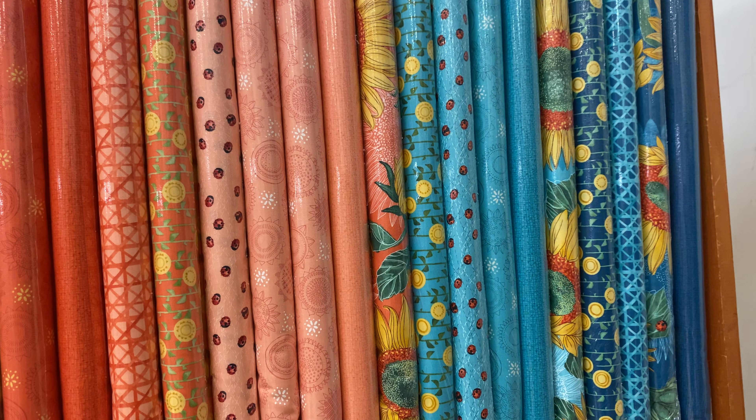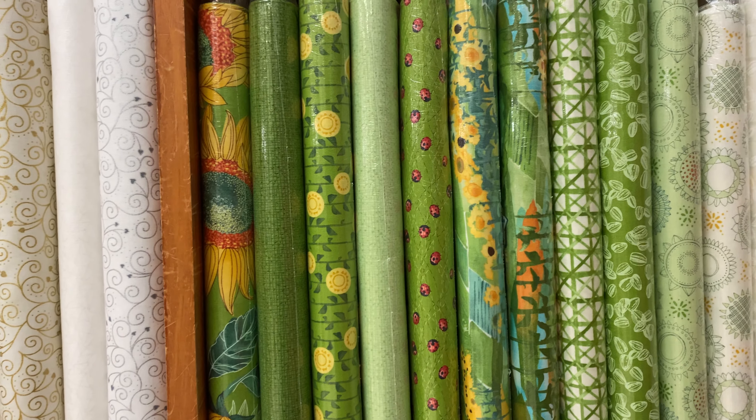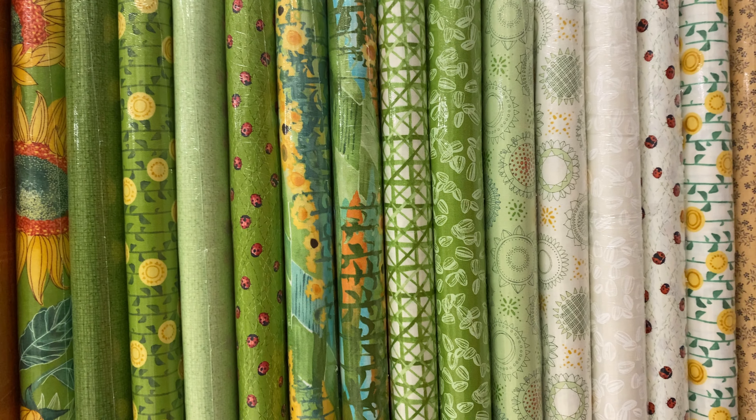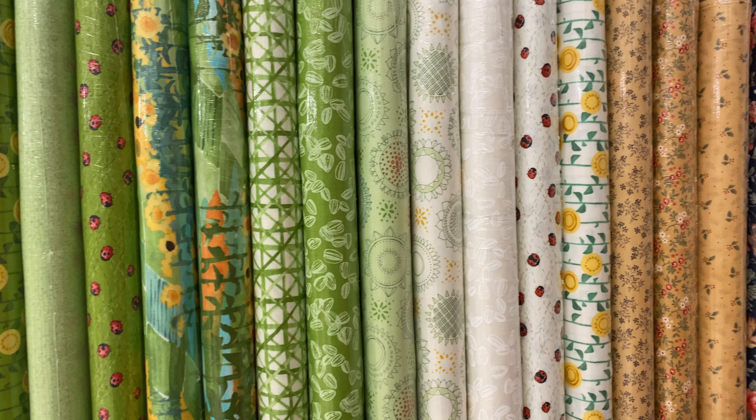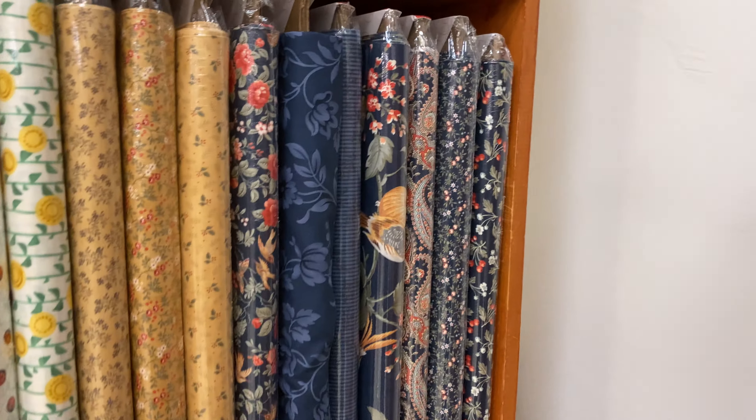We got the Chill from Zen Chic — lots of blues and trees and snowflakes. And here's a couple more of the Holly Taylor ones. Got some trees and some red.